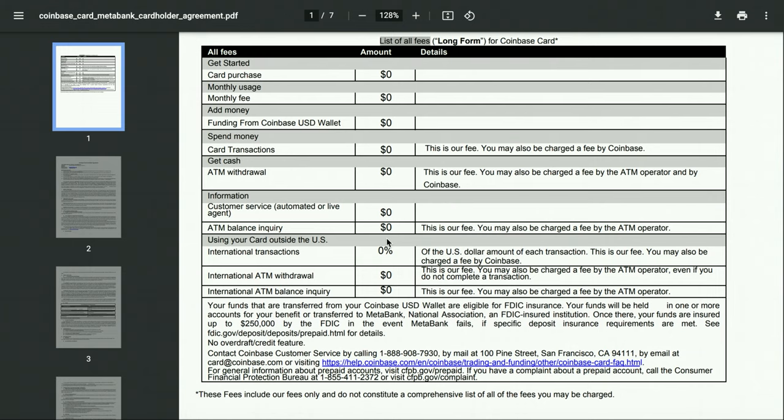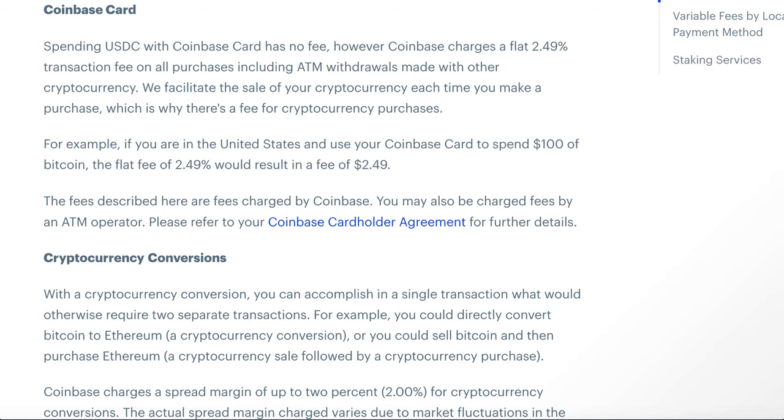It's also FDIC insured, which makes you feel a lot safer, and it's all hassle-free. In terms of the transactional fees, we're going to get into that right now, and you'll see how you can maximize the benefits with the Coinbase card. If you're going to take away anything from this video, it would be this part right here.